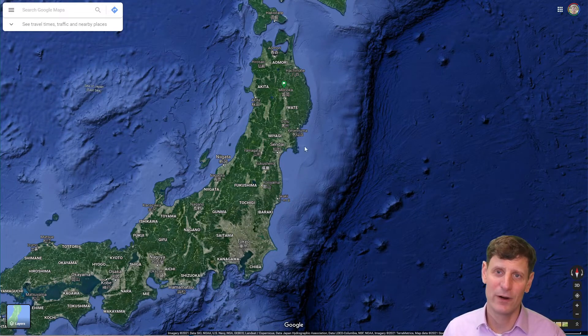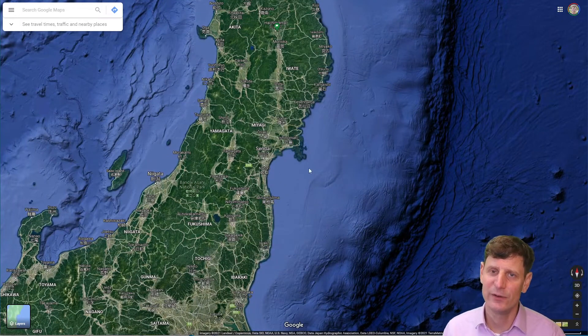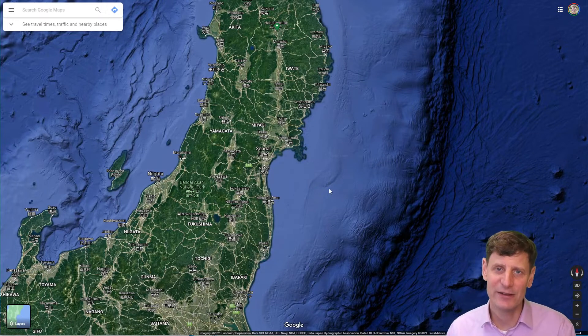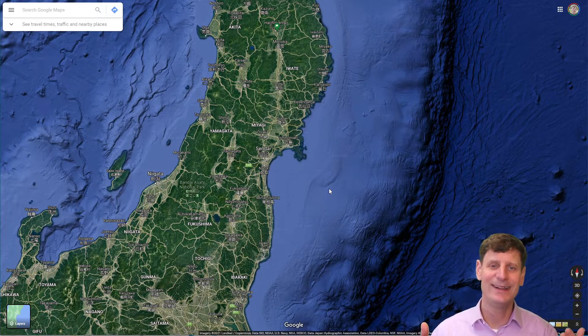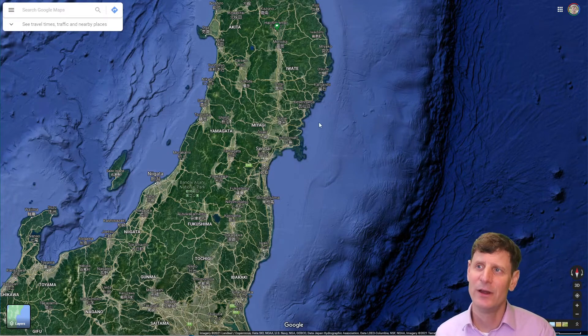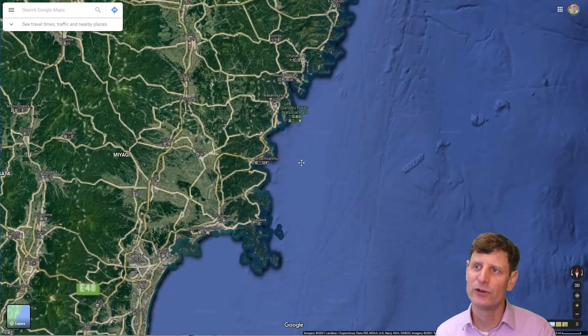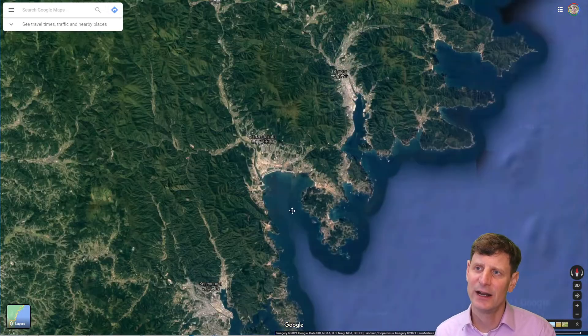You can see this is the coast of Honshu right next to where that big waveform happened, and a lot of the landforms of this coast are embayments that funnel the waves, so that the waves gain strength and gain height as they come into a narrower and narrower embayment.